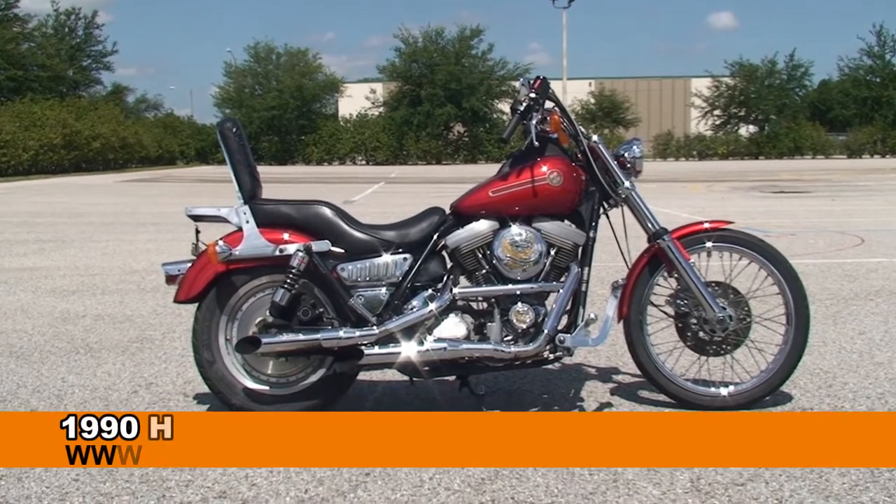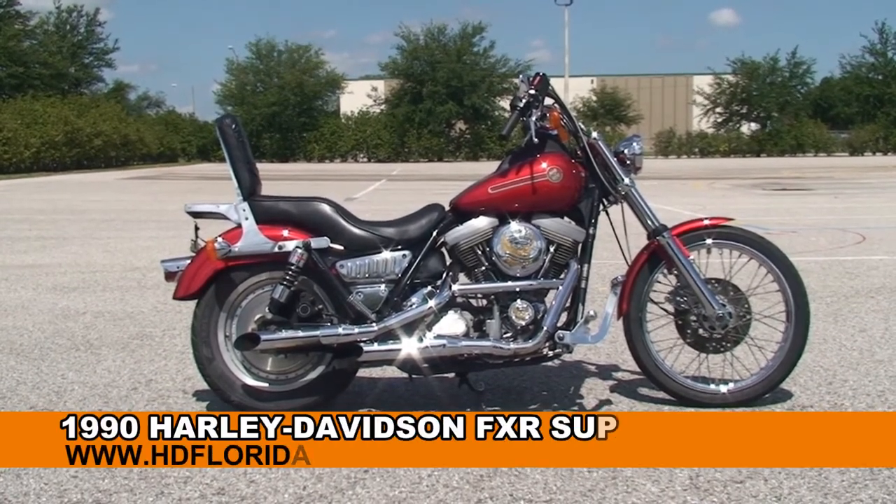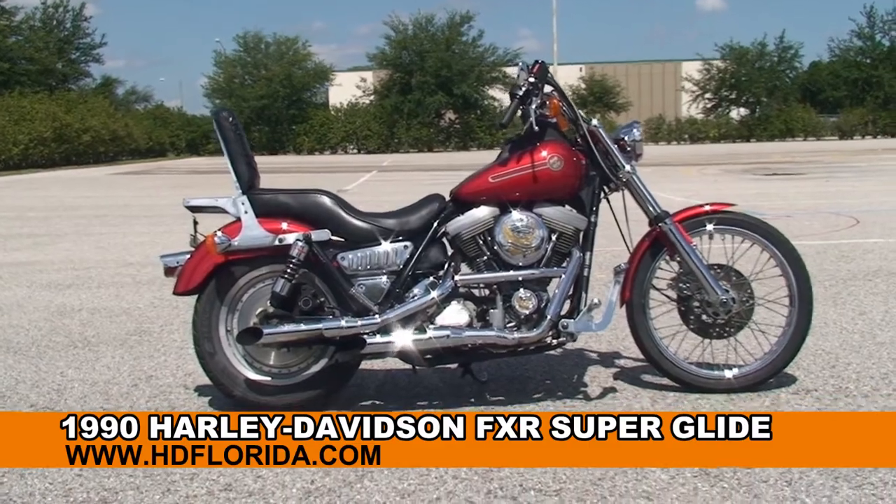Welcome everyone to the world famous Harley-Davidson of Brandon. Today I've got for you this rare used 1990 FXR.